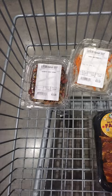A few banchan, marinated pork belly, and a couple packs of my favorite ramen. And I also grabbed my favorite Thai bird chilies too.